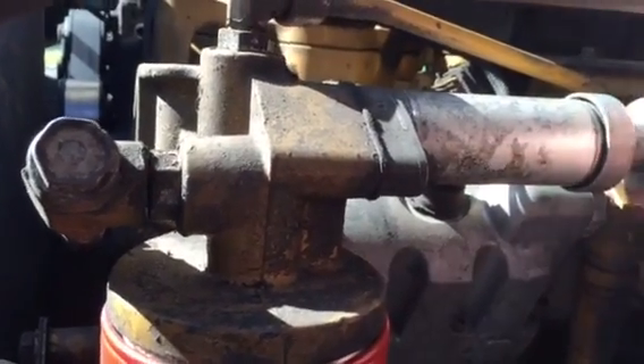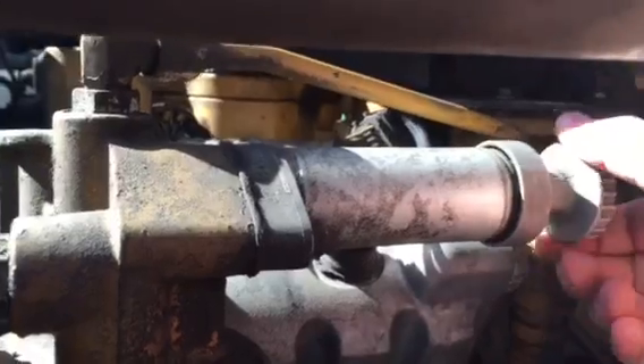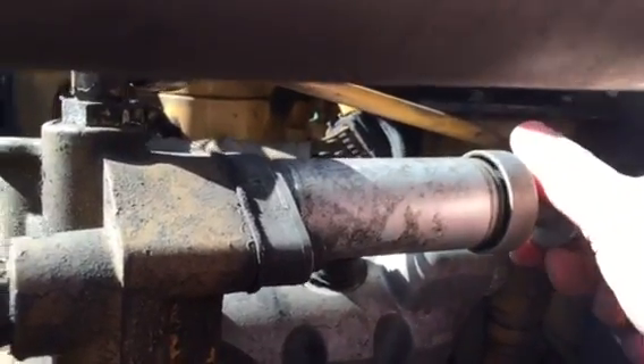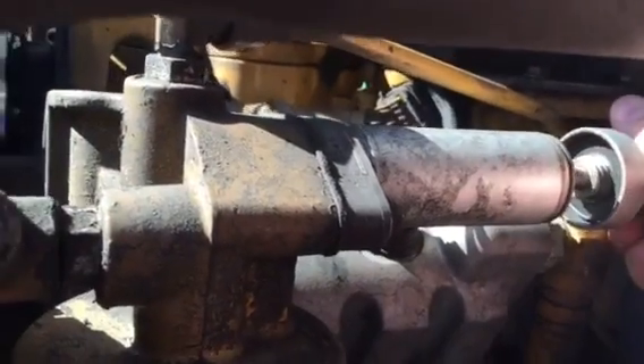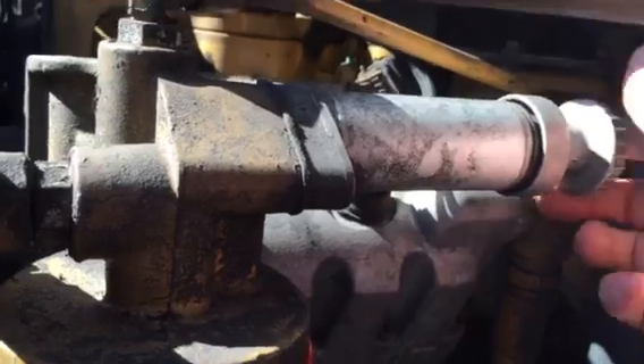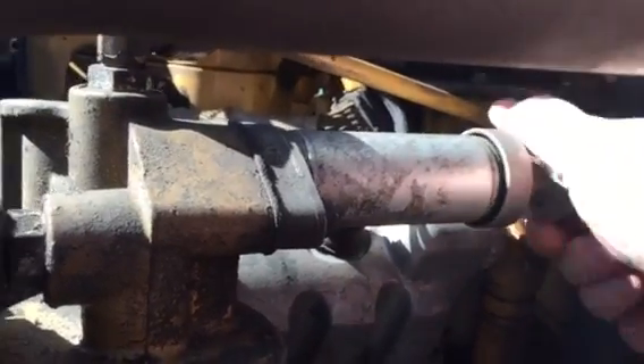Unscrew the knob on the back like this, then open it up, pull it open, and pump it about 30 times. Do that about 30 times, then close it back up.